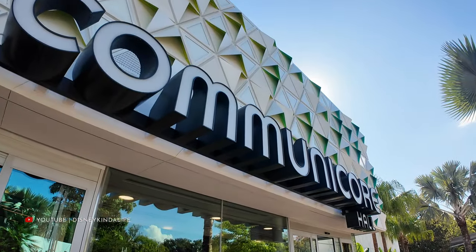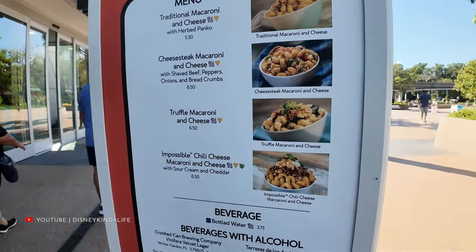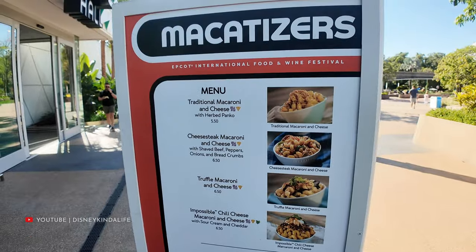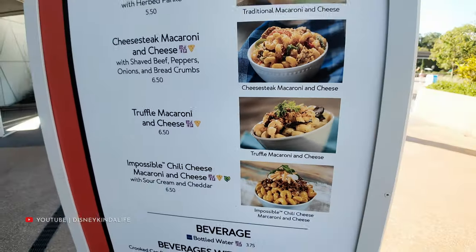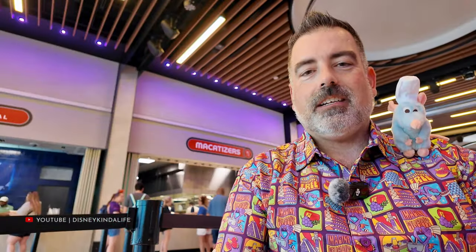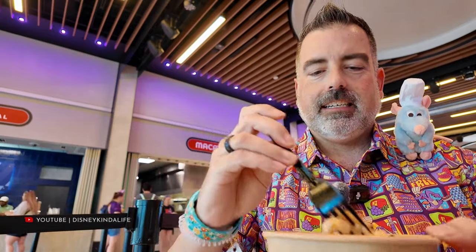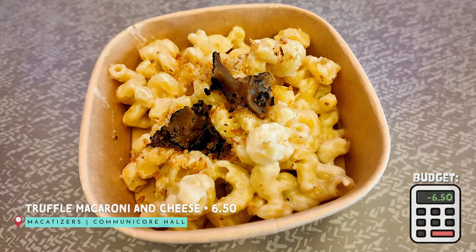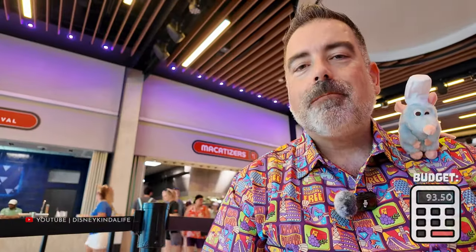Our first stop is at the Communicore Hall to try the Macintizers booth. They have four different styles of macaroni and cheese, but we're going to be targeting the truffle macaroni and cheese. Here we go — the truffle macaroni and cheese. Going to mix it up. Bon appétit. Oh wow, this is really good.